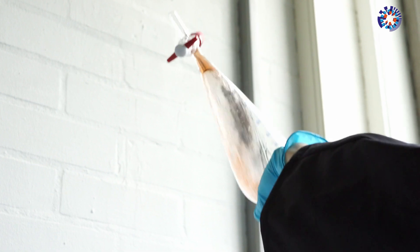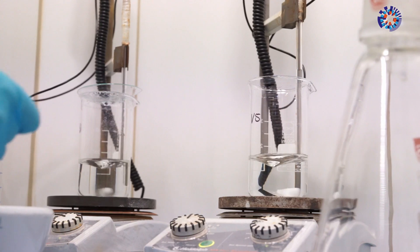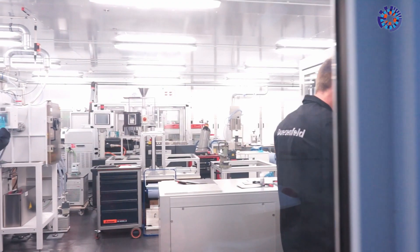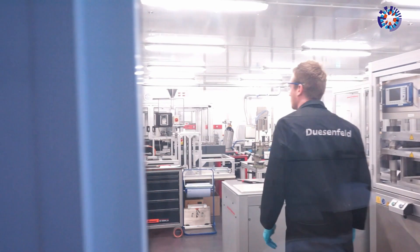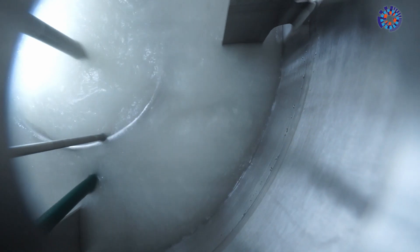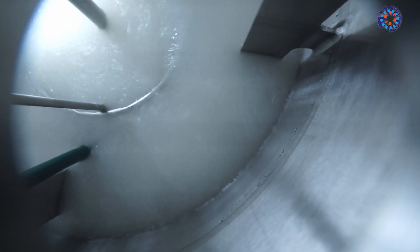This Dusenfeld method makes it possible to lower the carbon footprint of the production of new lithium-ion batteries by around 40%. The final step takes place at the Dusenfeld laboratory, where the hydrometallurgical process begins — put simply, that means an acid bath.